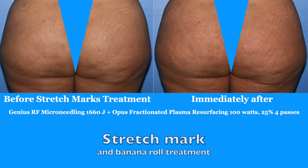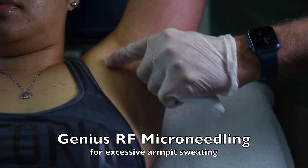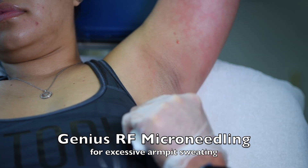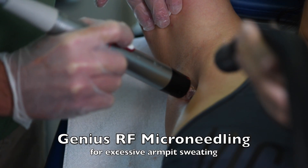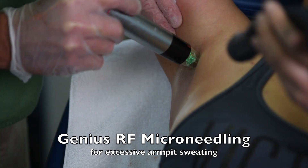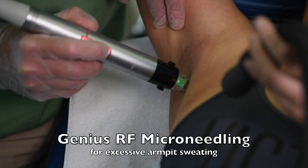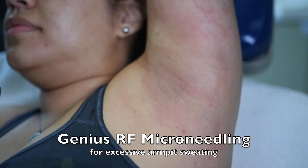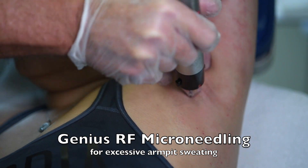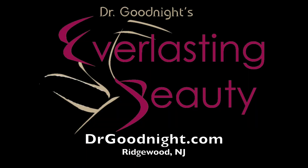Some people want to use the Lutronic Genius RF microneedling to decrease sweating of their armpits. Since the armpits can be more uncomfortable, we do a ring block — we actually inject the numbing medicine as well as applying it topically. Then we do the RF microneedling in three passes to the entire area that is sweating in the armpit. This is completely painless and feels fine afterwards — you're actually cooking the sweat glands. We recommend you repeat the procedure one more time at one month so that you get a 90% reduction in sweating. You can book your free consultation online at drgoodnight.com.